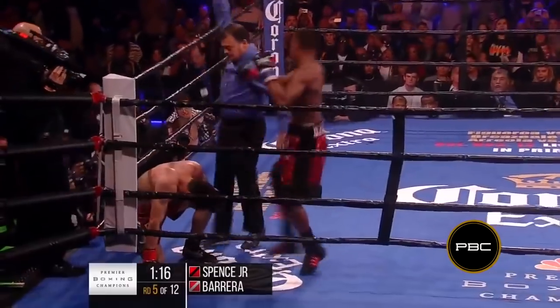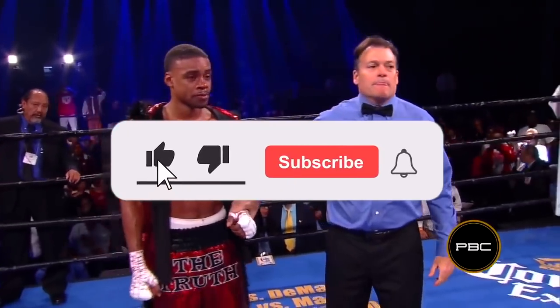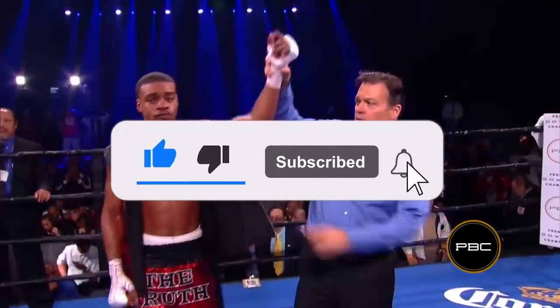I hope you enjoyed this boxing style breakdown. This is my first one on the channel, so let me know in the comments what other boxers you want me to cover. You can also check out my website where I've covered a variety of boxers in more depth. Thanks so much for watching — hit that like and subscribe button, and I'll see you next time.